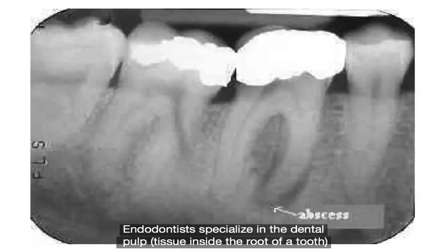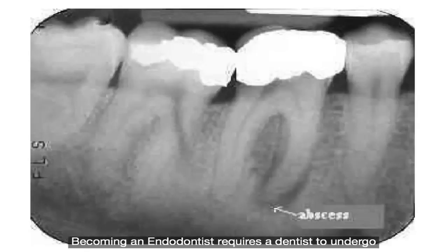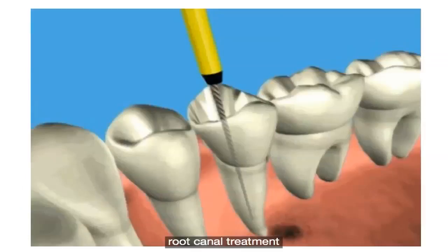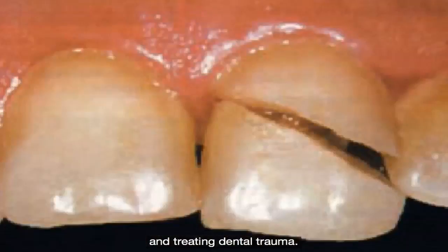Endodontists specialise in the dental pulp, tissue inside the root of a tooth, and the tissue around the root of a tooth. Becoming an endodontist requires a dentist to undergo an additional three years of postgraduate training. The scope of work for endodontists includes root canal treatment, endodontic periapical surgery, and treating dental trauma.